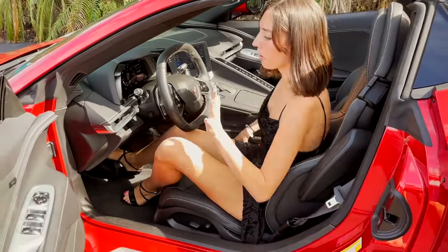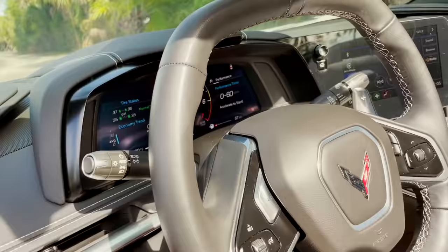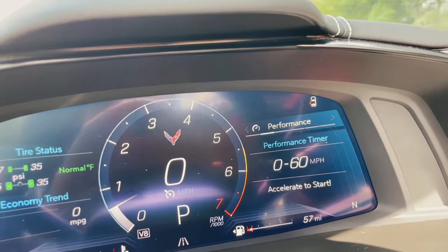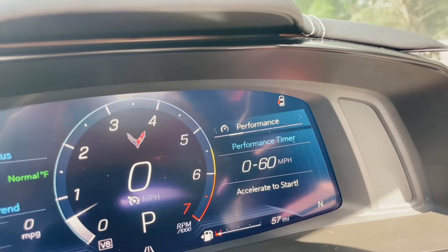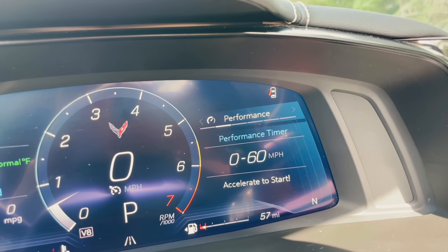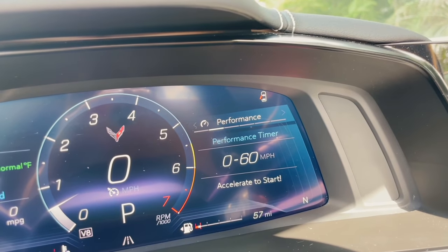On the inside, a couple more things we didn't get to see last time. We have this performance section up here which is very cool — it'll actually track your zero-to-60 time. All you have to do is accelerate from a stop. I was messing around with it and you can...